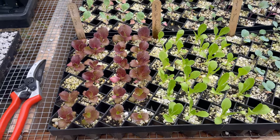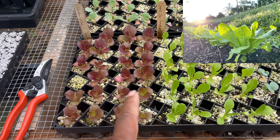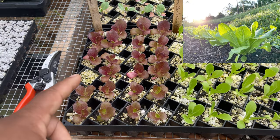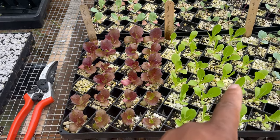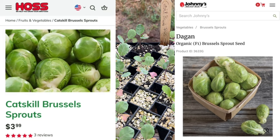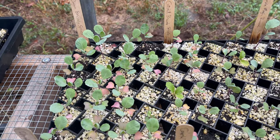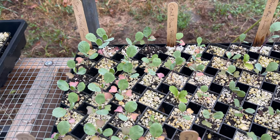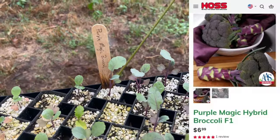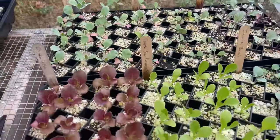Over here we have lettuce. I'm growing two different types — the main reason is for the color, it's a nice-looking color on your salad. This one is a Cherokee lettuce and this one is a Romaine lettuce. Back here we have Brussels sprouts — growing two different types, as I very rarely grow only one type of something. I like to grow two just in case one doesn't do well. And then over here we have broccoli: the Purple Magic and the Imperial Broccoli. All the seedlings are looking amazing.